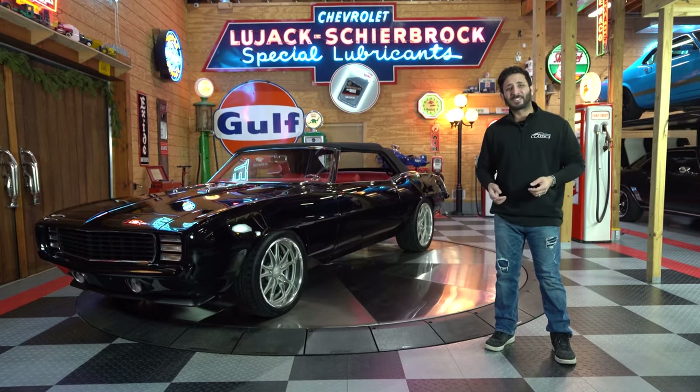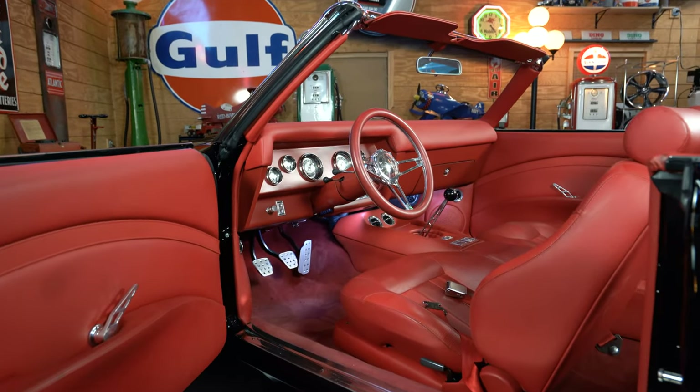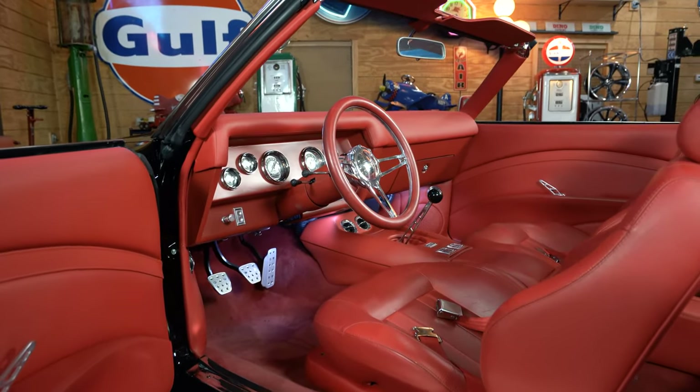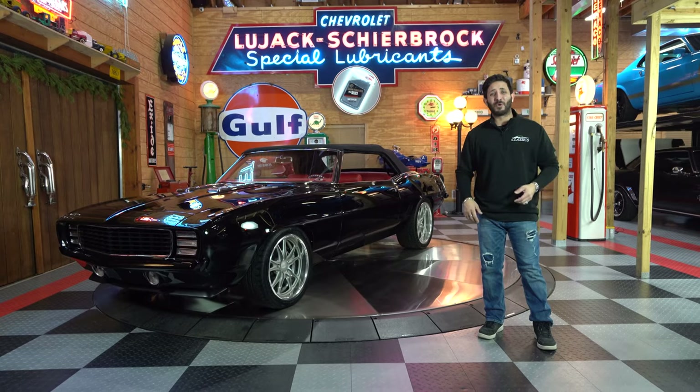On the inside, a classical taste of art — a monochromatic red hand-stitched leather interior, and of course it has air conditioning, a full sound system, power steering, and much more.